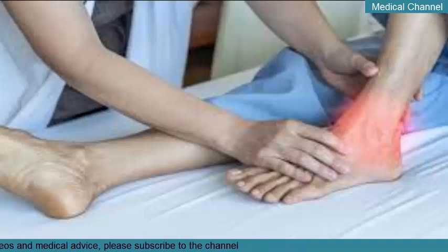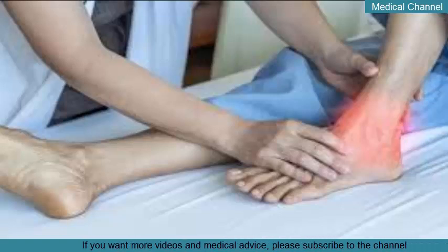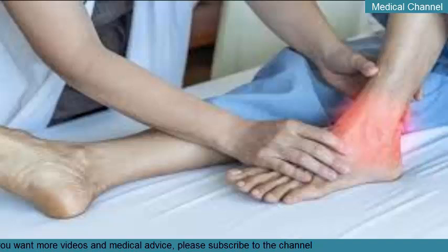The following dietary changes can reduce gout symptoms: reduce or eliminate alcohol, especially beer. Drink lots of water or other non-alcoholic beverages. Eat more low-fat or non-fat dairy products. Avoid high-purine foods, including organ meats, kidneys, liver, and sweetbreads, and oily fish like sardines, anchovies, and herring. Limit meat in favor of plant-based proteins like beans and legumes.